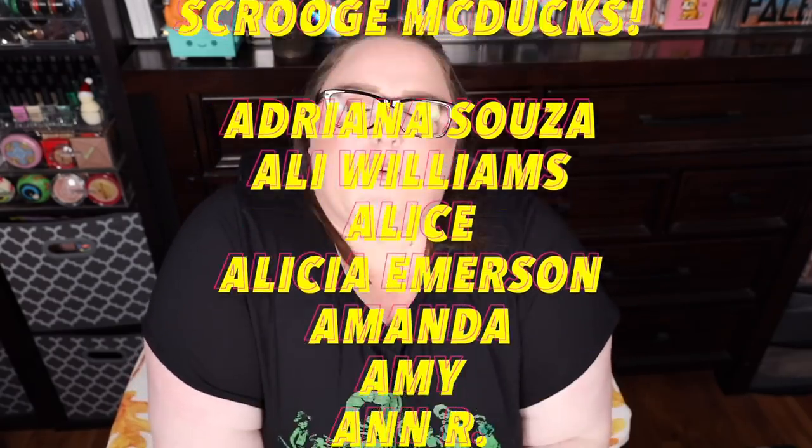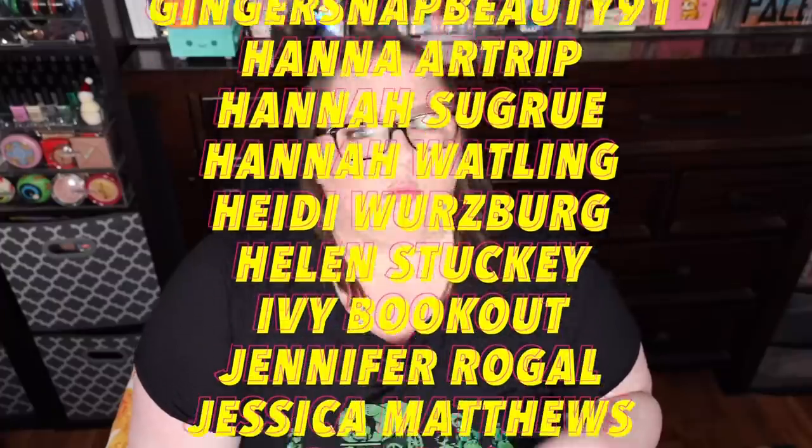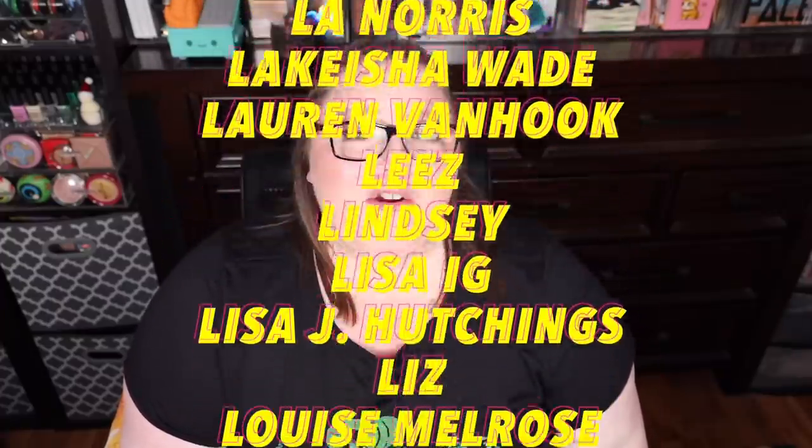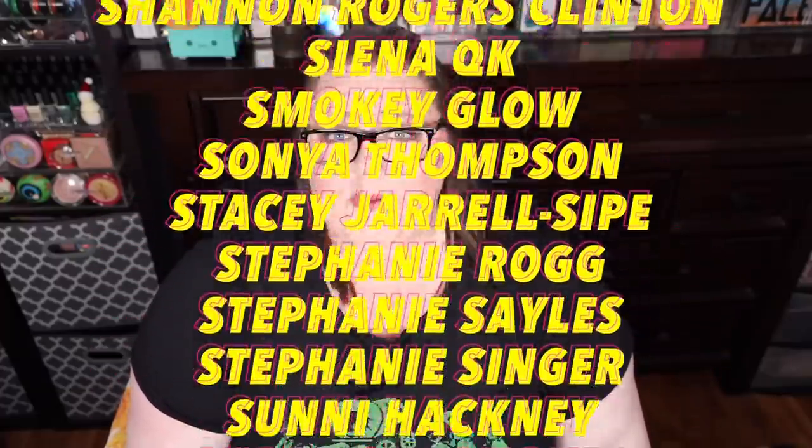I want to hear from y'all — let me know down below if you picked up any of these products, if you love them or hate them, or if there's a product you want me to test out. Thank you so much for watching, I truly appreciate it. Feel free to like, comment, hit that subscribe button — it's free — and hit the bell icon for notifications. Follow me on Twitter, Instagram, and Patreon. To all my patron bubbies, thank you for keeping this garbage boat afloat. Everything will be listed in the description box below — I'll see you little crustaceans later, bye!